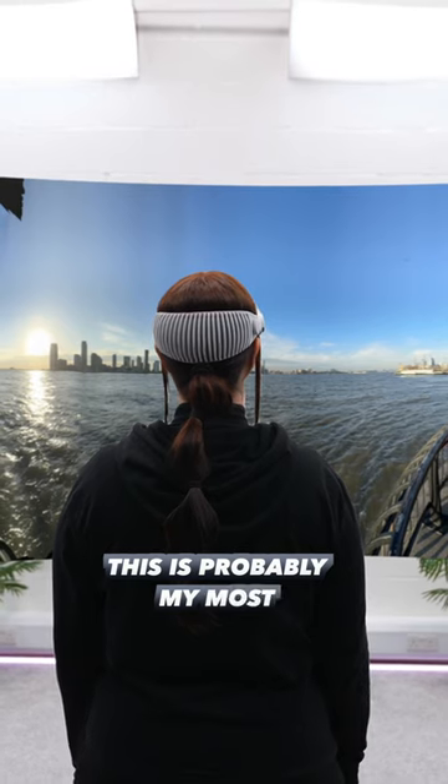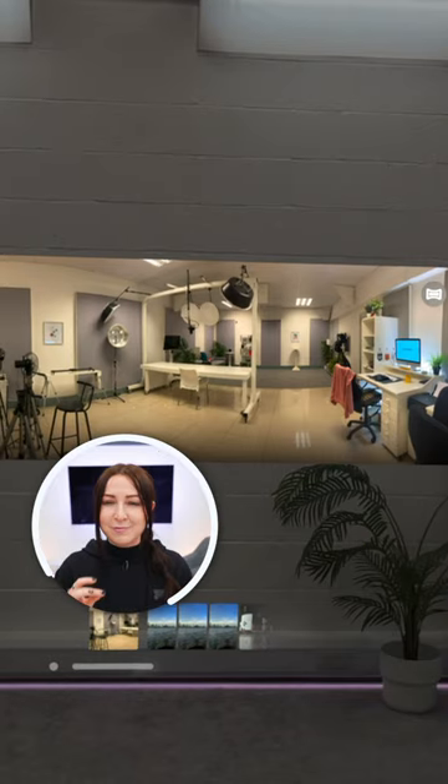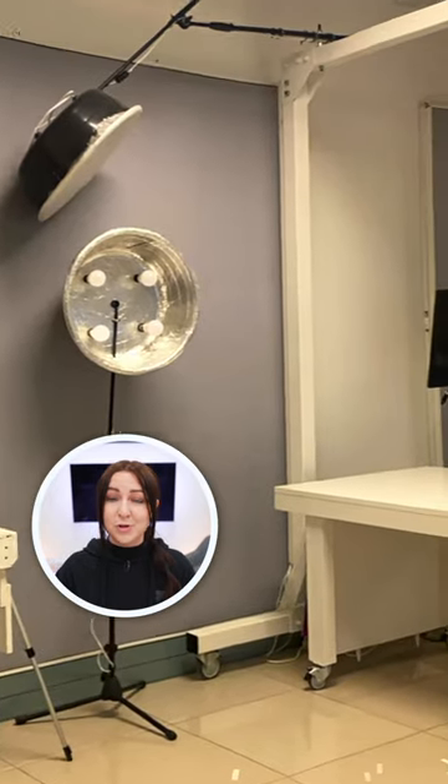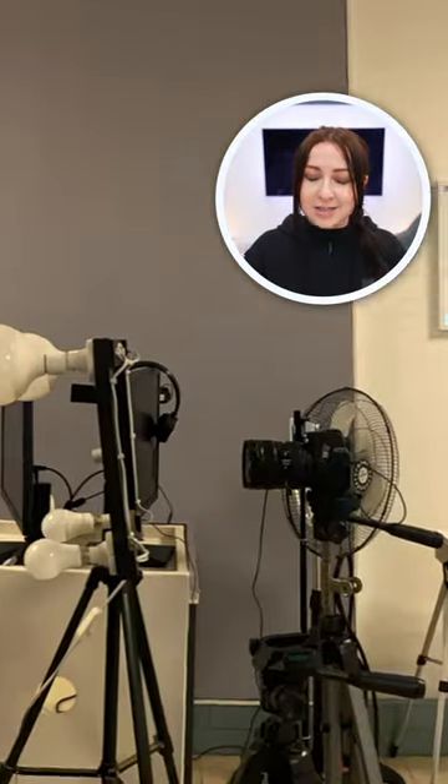Honestly, this is probably my most favorite feature just because of how real it looks. I have this panoramic of my old studio and honestly, this is the closest I have felt to traveling back in time — kind of like looking in a time capsule. It is just insane.